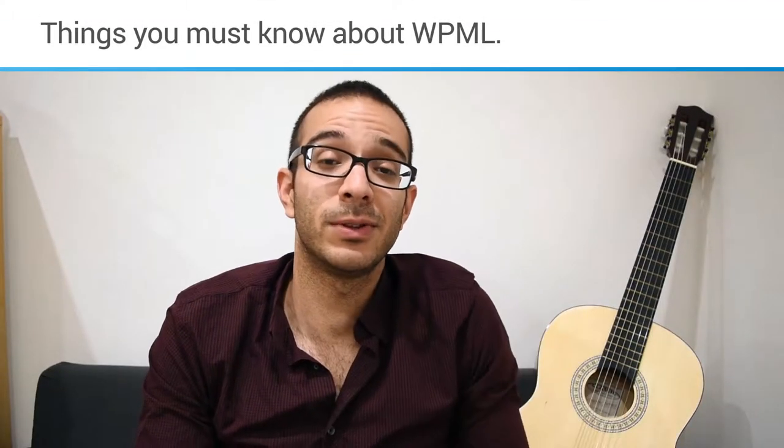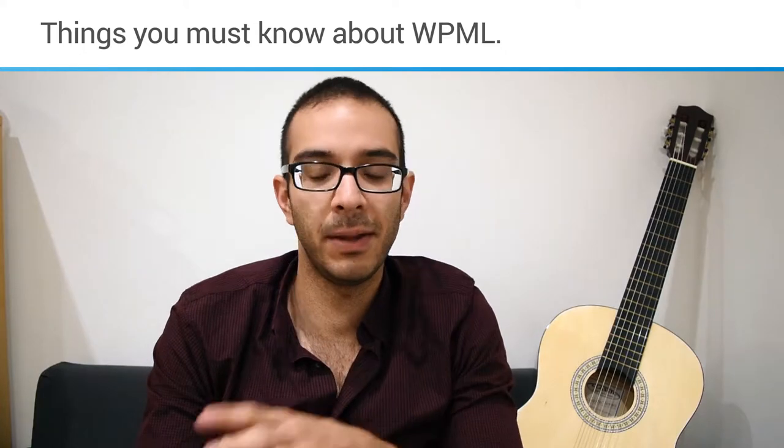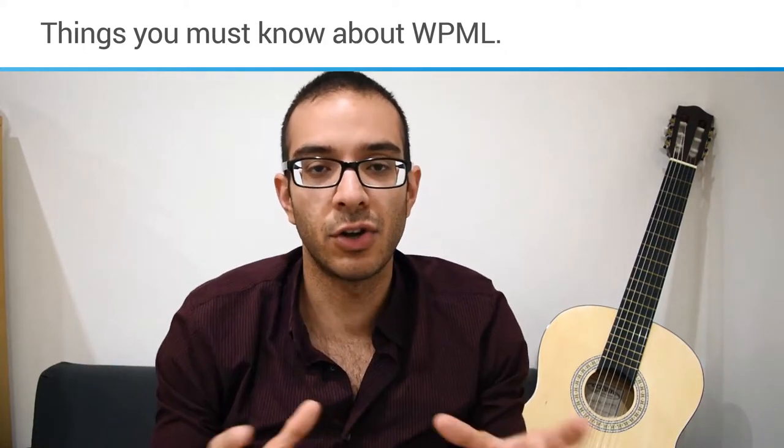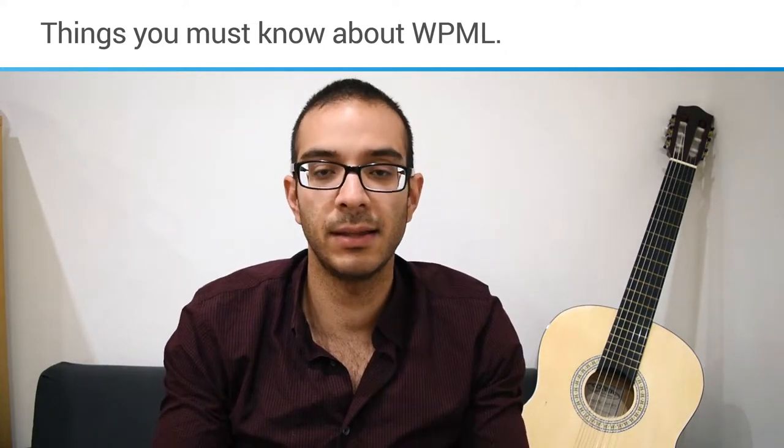Hi everyone. In this video I want to talk to you about things that you must know if you're planning to buy the WPML plugin. If you're looking to translate your content on WordPress, WPML is a really good plugin to do that.